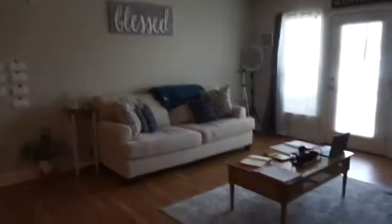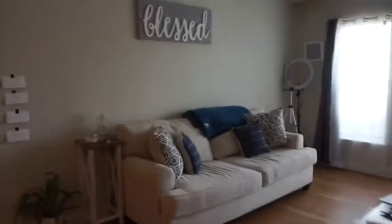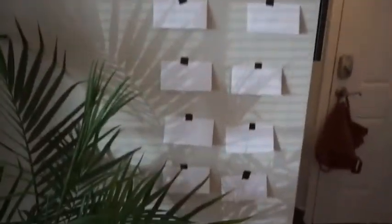Welcome to my living room — this is the tour for today. I like to keep it very simple, but I do have a couple of things in here that I want to show you guys. First of all, I know you're like, what is this on the wall?